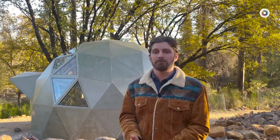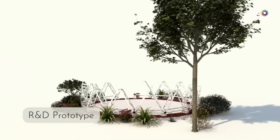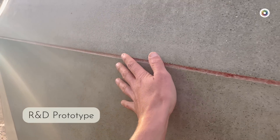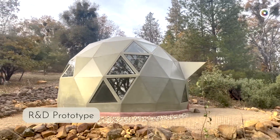This is our first ceramic home prototype. The frame, exterior panels, and interior panels are all ceramic and natural fiber composites. Every part is cast from a precision mold to maximize efficiency, eliminate waste, and simplify home building.